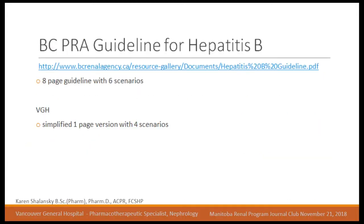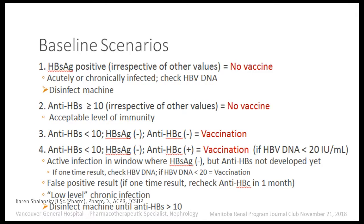The BCPRA guideline for hepatitis B came out in about 2017 — it's an eight-page guideline with six scenarios, and the PDF is available if you want the complete guideline. VGH has simplified it to a one-page version with four scenarios, as two of the BCPRA scenarios were very similar, so we've made it simpler. We have four baseline scenarios.